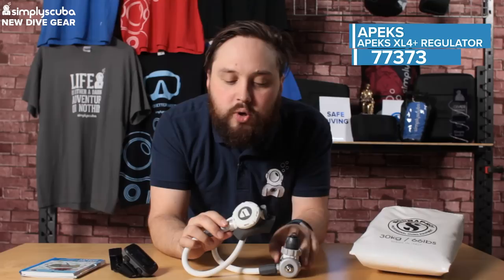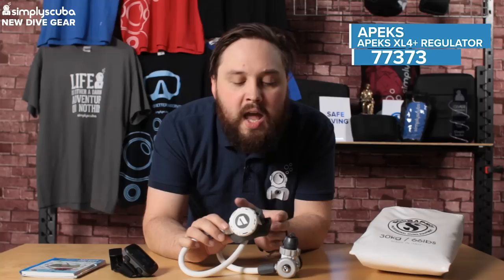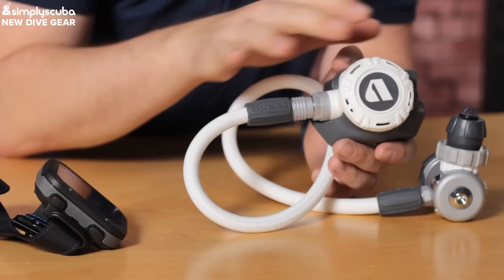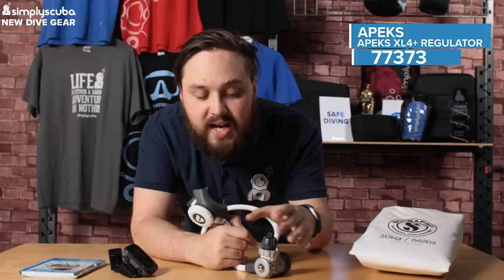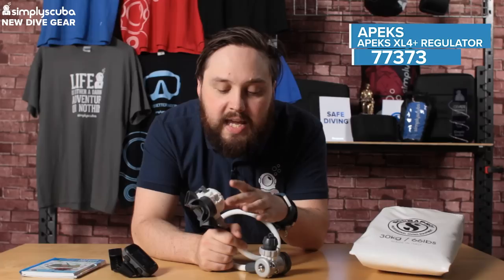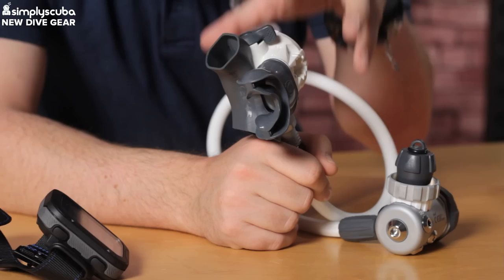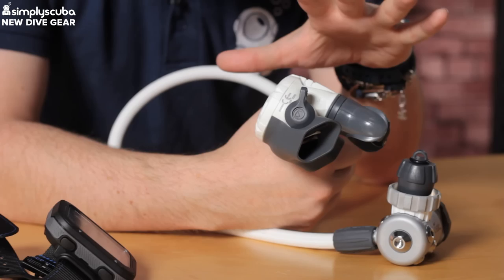The next one comes from Apeks - this is the new XL4 Plus. It's a slight change to the existing XL4; the black version is still continuing, but they've brought out a plus version. The main difference is a different color scheme - white with gray details. Performance is very much the same, but they've added a second high-pressure port, so single cylinder divers can have both an analog pressure gauge and a wireless air transmitter. It's a cold water regulator with a lightweight second stage, great for longer dives and traveling, reducing jaw fatigue compared to a heavier second stage.